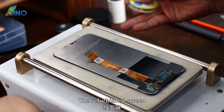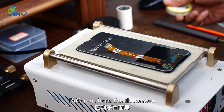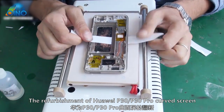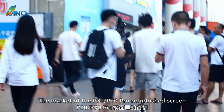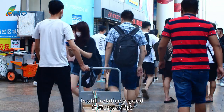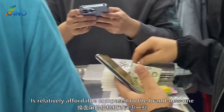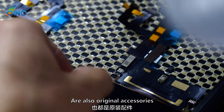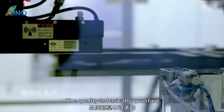The refurbished screen is basically renovated from a screen with a broken cover plate. Different from a flat screen, the refurbishment of the Huawei P30 / P30 Pro curved screen is more difficult, including the separation of the cover plate and defoaming. The market for the refurbished screen is still relatively good. After all, the price is more affordable compared to a brand new one, and most refurbished screens use original accessories. As long as the main flex cable has not been changed, the quality is basically qualified.